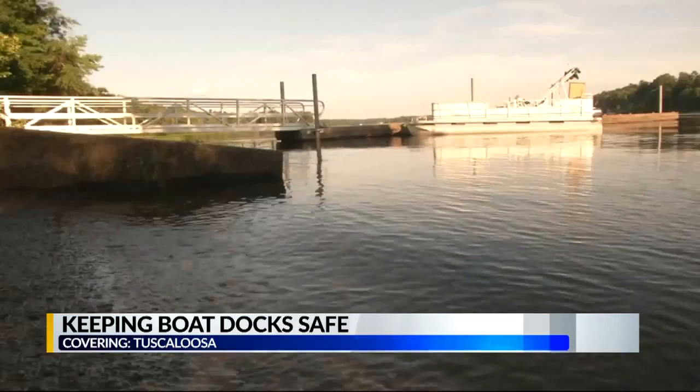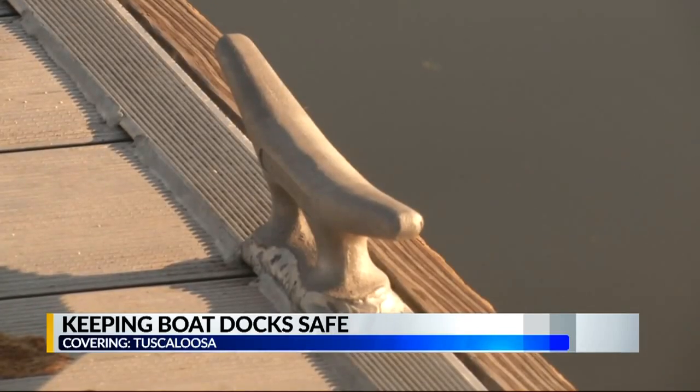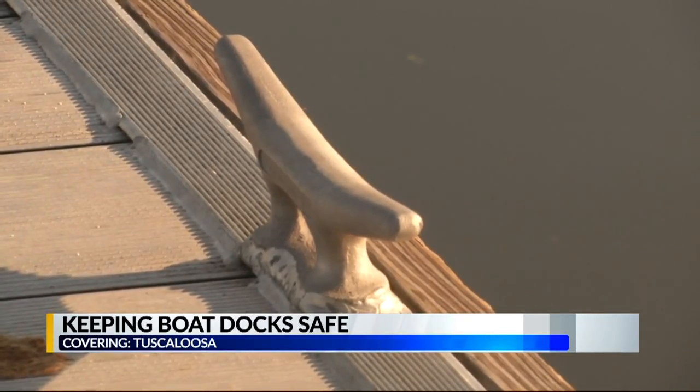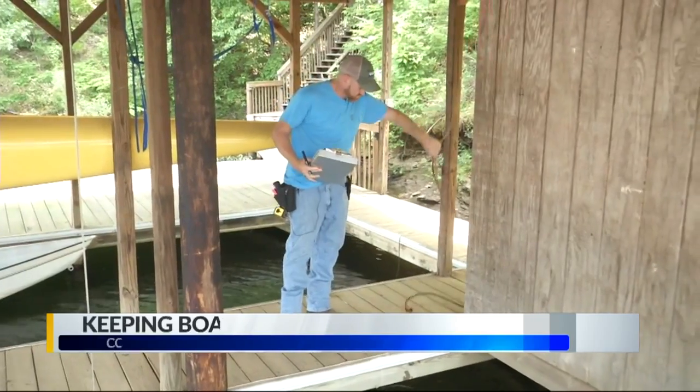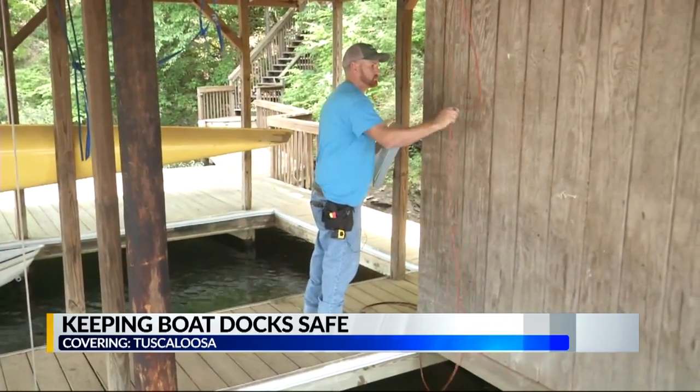In order to get dock annual user permits, residents are required to have a certified electrician make sure docks are properly wired — a certified electrical professional confirming that their dock is safe. Residents can no longer have underwater lights or pumps at the boat docks.